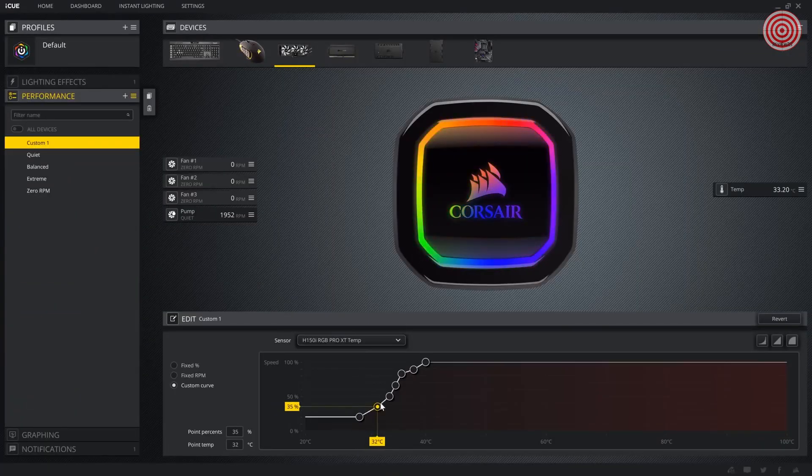Use one of our fan curve presets or define your own. It's quick and easy to get the Pro XT coolers perfectly customized to suit your performance and lighting needs. We currently offer three models of the iCUE RGB Pro XT cooler.